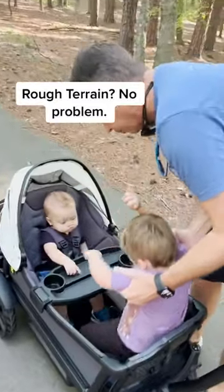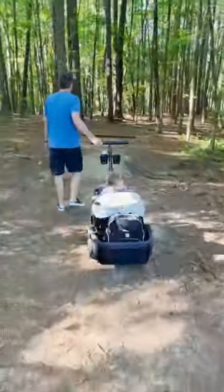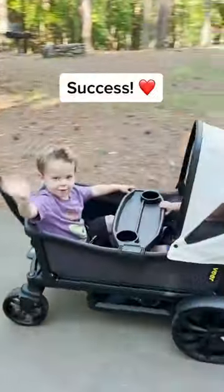We had to cross a little rough patch but this was no problem for the Veer Cruiser — seriously, I think it was smoother than my walking. I'd say it was a pretty successful day.